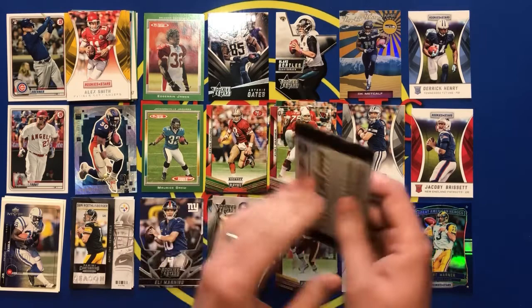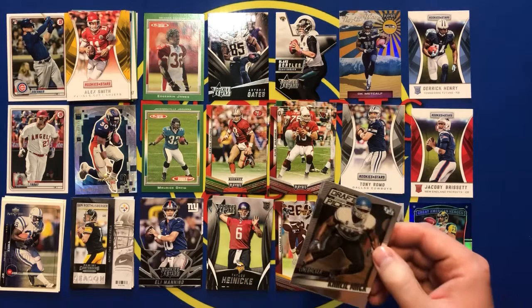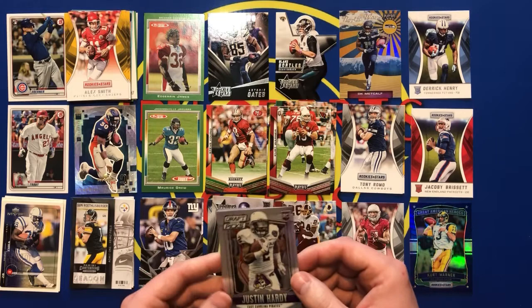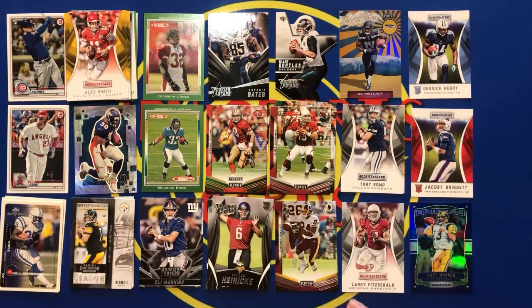Next pack: got a Khalil Mack — I won't put him down. Khalil's one of my all-time favorite defensive players. Got a Justin Hardy rookie card — that's a silver parallel. I won't put that down either. Landon Collins rookie — not bad. And a Kenny Bell rookie.